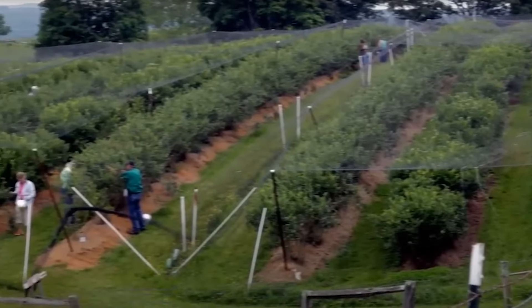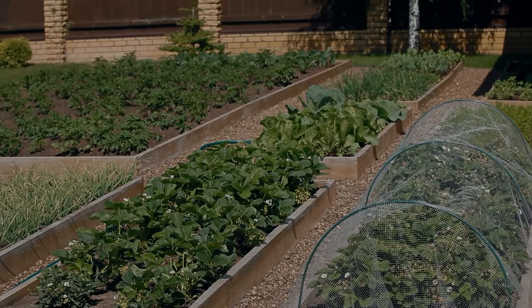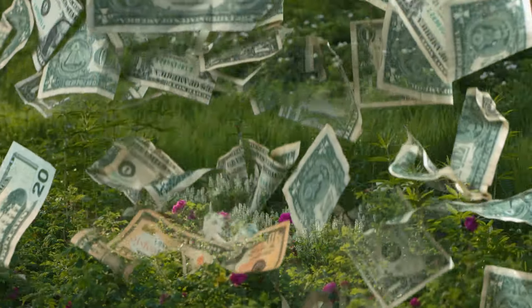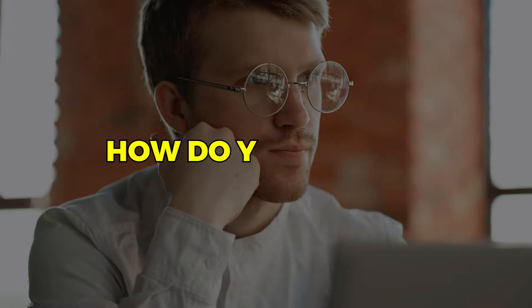Blueberries are a perennial crop, which means once you plant them, they keep coming back year after year. That's like having a fruit-filled gold mine right in your backyard — steady income without having to replant everything. So if you've got a knack for growing stuff and want to make some money, blueberry farming could be just the thing for you.